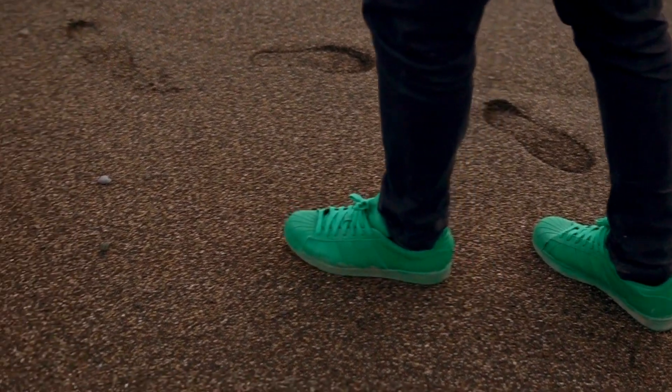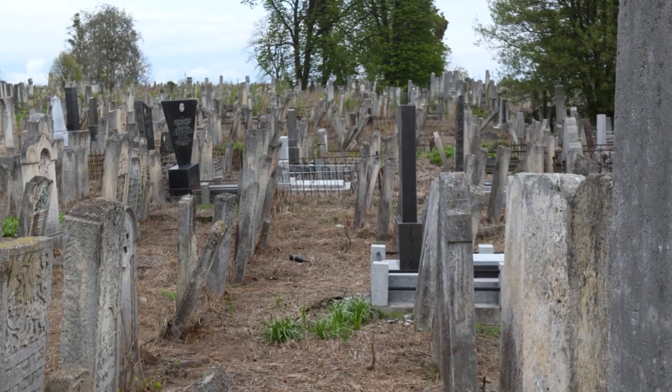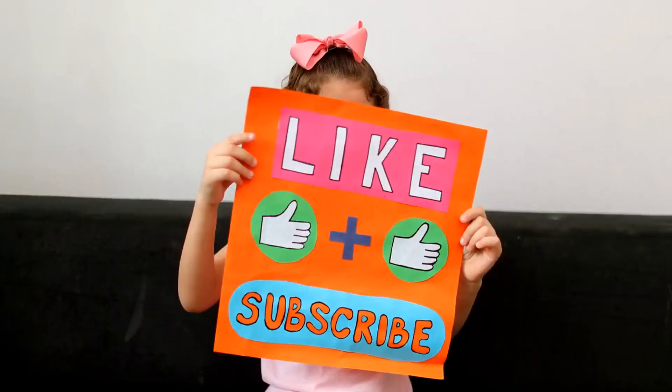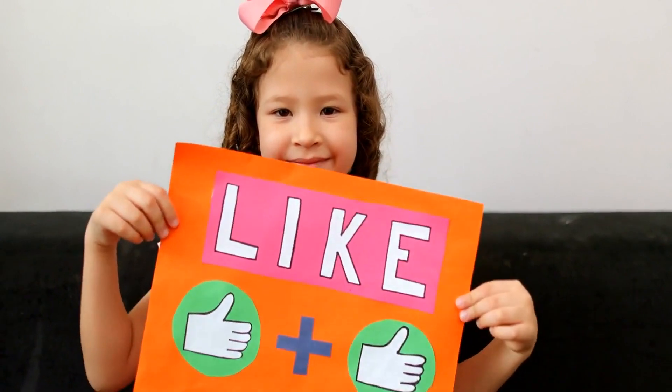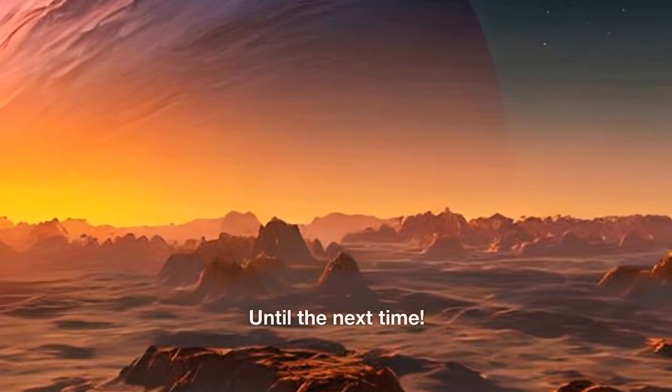So the next time you walk along a beach or a muddy path, think about the footprints you're leaving behind. Who knows? Maybe one day they'll become a part of history too. Thanks for watching. Please like and subscribe, because every new subscriber makes a difference in getting this channel discovered by new people. Until the next time.